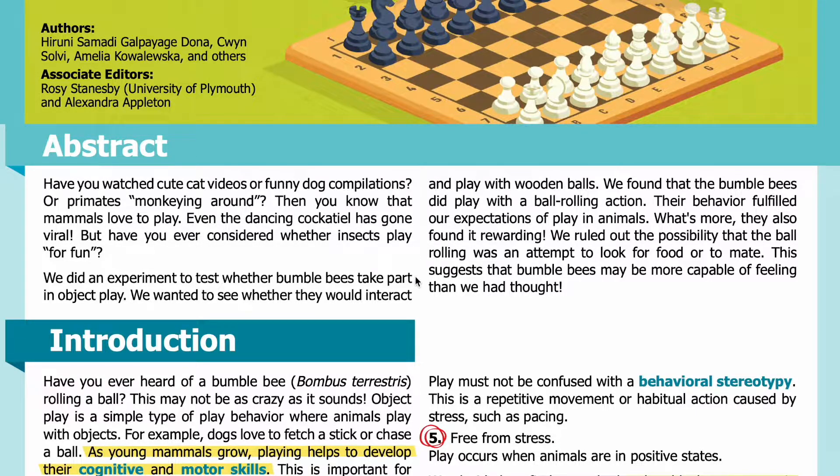We did an experiment to test whether bumblebees take part in object play. We wanted to see whether they would interact and play with wooden balls. We found that the bumblebees did play with a ball rolling action, and their behavior fulfilled our expectations of play in animals. What's more, they also found it rewarding. We ruled out the possibility that the ball rolling was an attempt to look for food or to mate. This suggests that bumblebees may be more capable of feeling than we had thought.